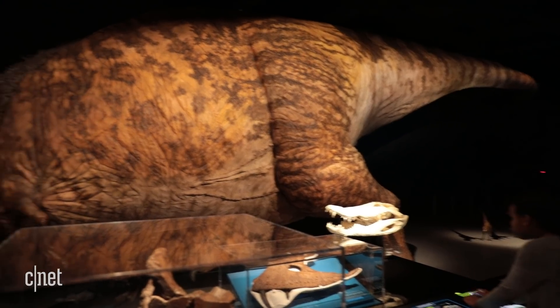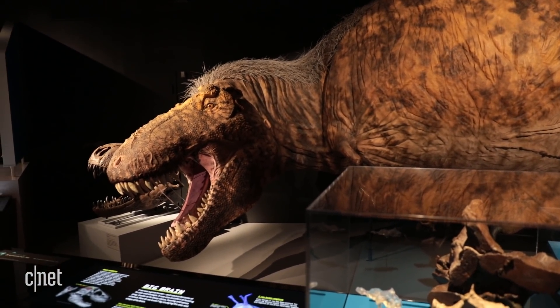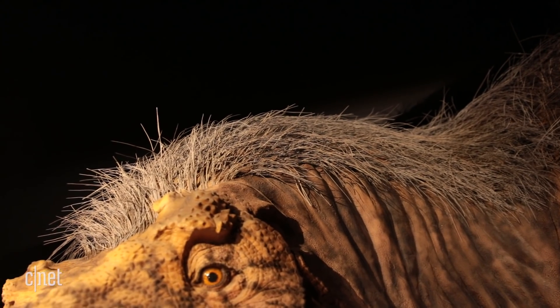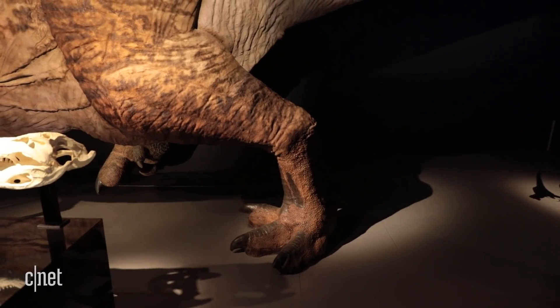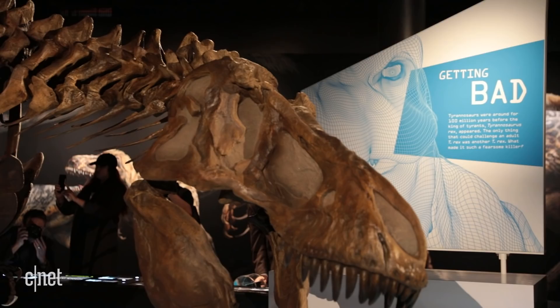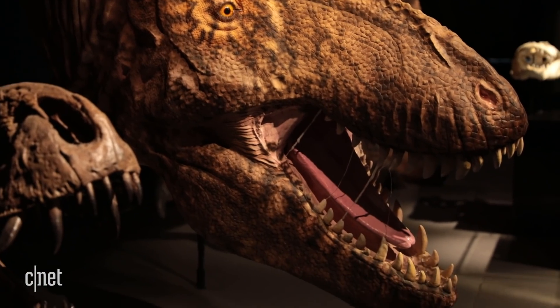Then it's time to see the full-on adult T-Rex. At this point, the feathers are relegated to patches, which probably served a function in mating. There is a ton of detail placed into these models — this T-Rex has a leaner build, larger hind legs, and smaller arms than previous ones. It's unknown what color a T-Rex could have been, so some educated guesses were made. The artists even decided to include T-Rex saliva.